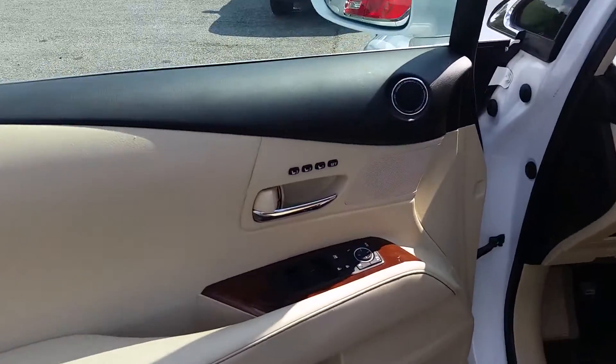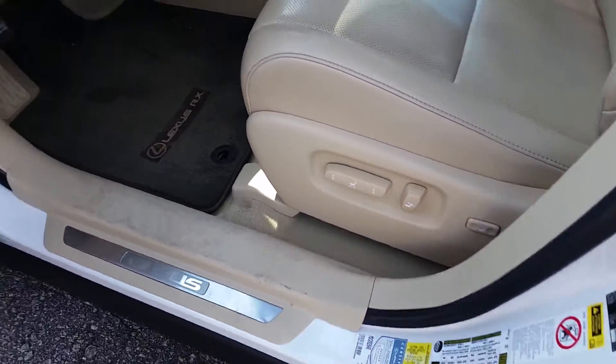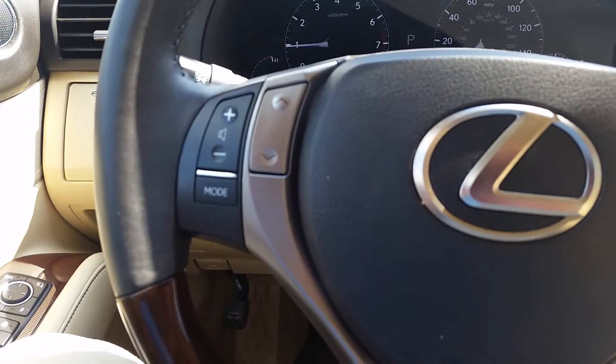Got some memory seats, controls on your window, seat controls. Just under 37,000 miles, steering wheel controls for you.